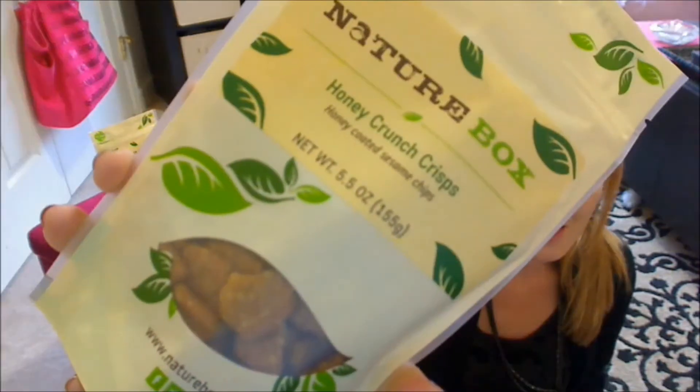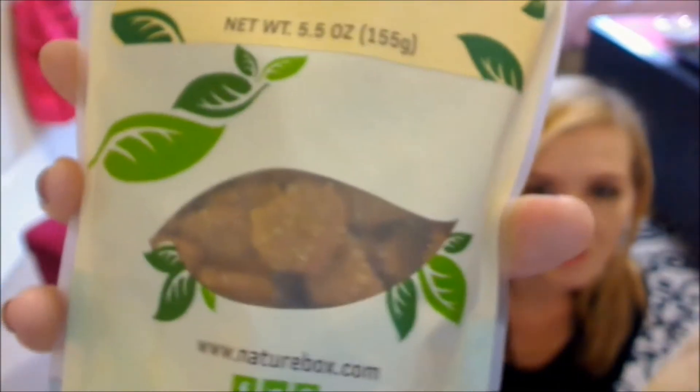Next up, I see some honey crunch crisps. These are honey-coated sesame chips. They look like that — as you can see, they're just little crunchy crisps there.